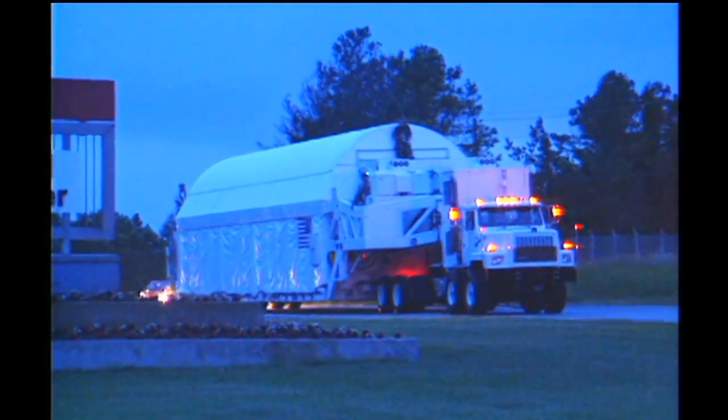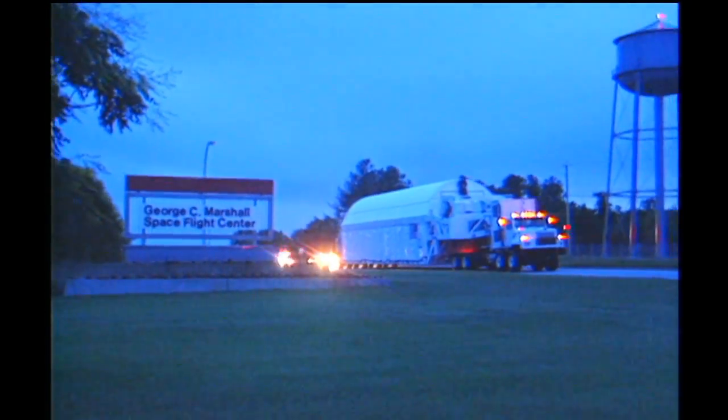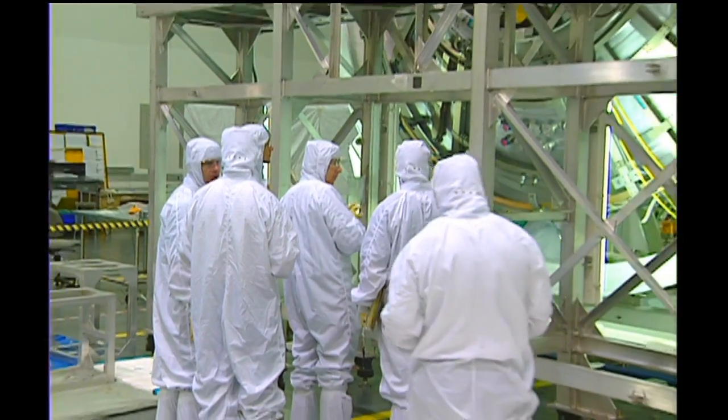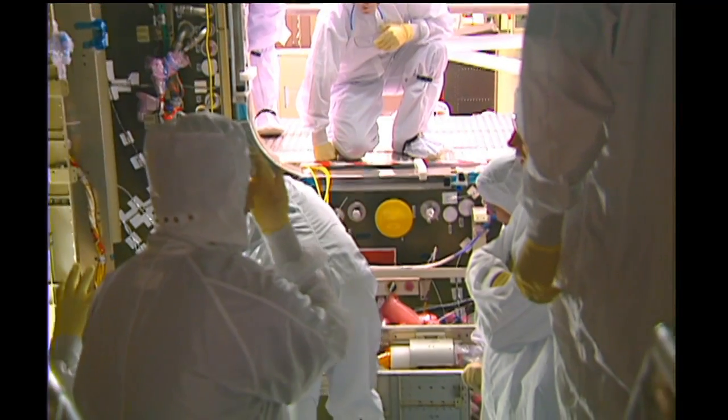How many ports were on Node 1? Node 1 had six ports. It had two pressurized mating adapters on the forward and aft end, and it also served as the hub that all the other U.S. modules were attached to.